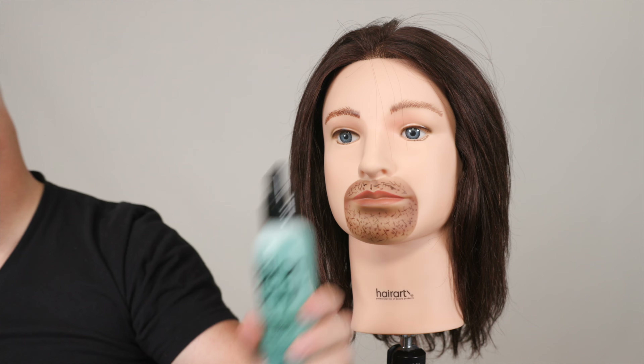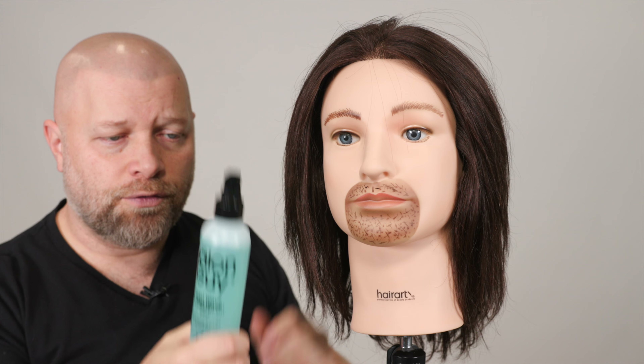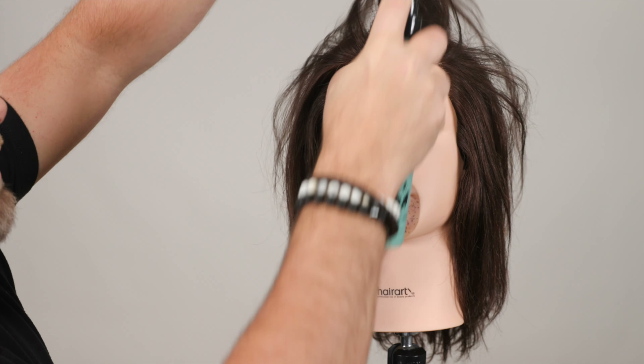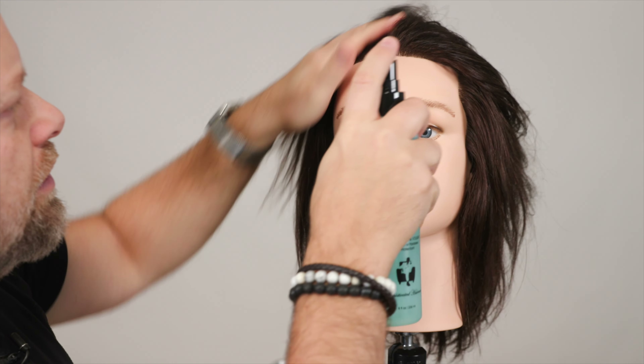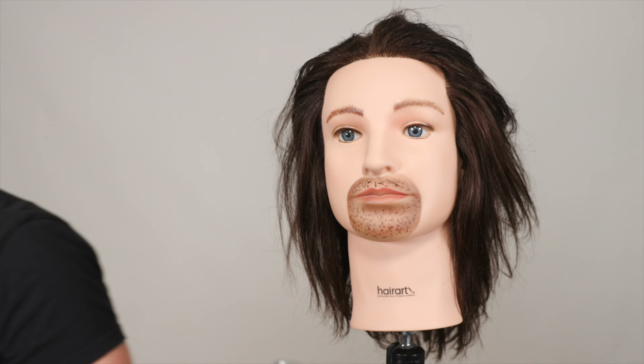What I've done on clients over the years is start with 25 Spray, then Tidal Wave to give volume and texture, and then I'll use the Crafted Blow-Dry Cream if I want more hold, or a smoothing serum — it depends on the finish I want. I'm using this for volume, so let's spray a little Tidal Wave right at the root area and try the same thing.